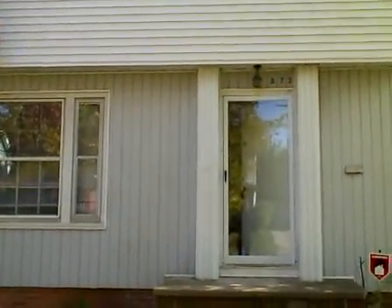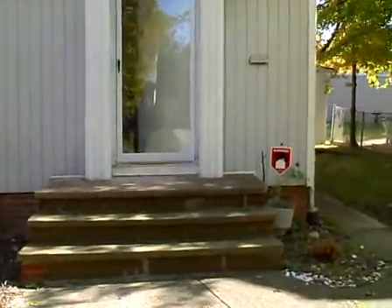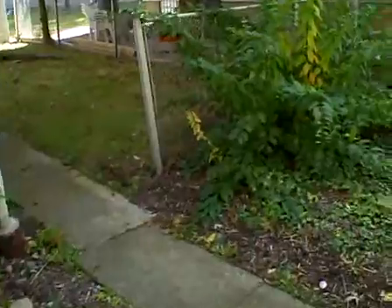Today is October 20, 2009. I'm at 873 Clarence Road in Cleveland Heights. We're going to do a walk around the house on the outside first.